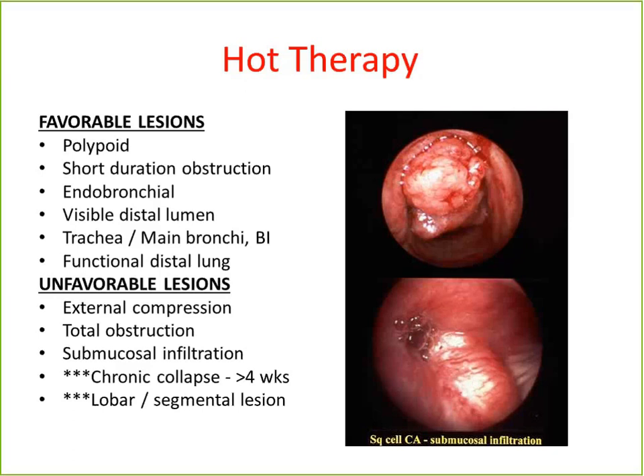As for the duration of collapse or atelectasis, obviously you want to get to these patients as soon as possible. There's no real absolute cutoff, even though the slide says four weeks. In reality, we sometimes do open up airways that have been blocked for a few months. You need to realize that sometimes you get a V/Q mismatch and the patient will become more hypoxemic, and sometimes they require intubation for 24 to 48 hours after the procedure until the V/Q matches.